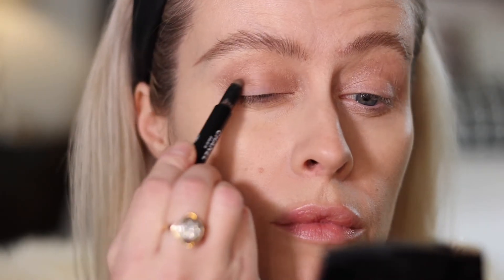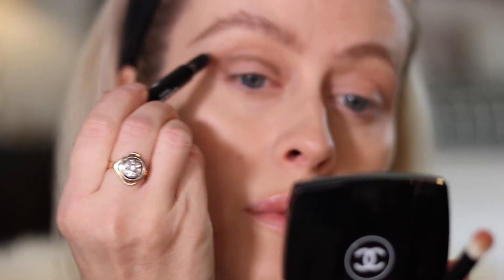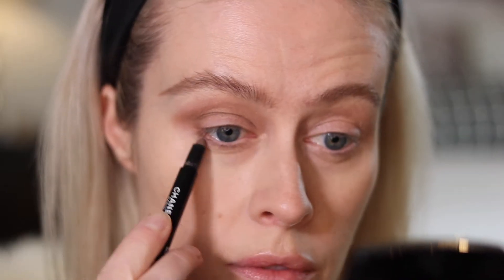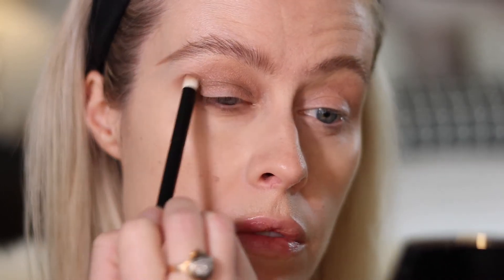Chanel does eye pencils very well. They do two particular eye pencils really well. The fatter Stylo Ombre et Contour pencils came out probably two or three summers ago and are the most beautiful, easiest way to get a slight smoky eye. I used the lightest color in number 12 — I run it along my crease, extend a slight cat eye, then work relatively quickly with a smudger brush to blend it in. It creates such a beautiful light smoky contour effect.